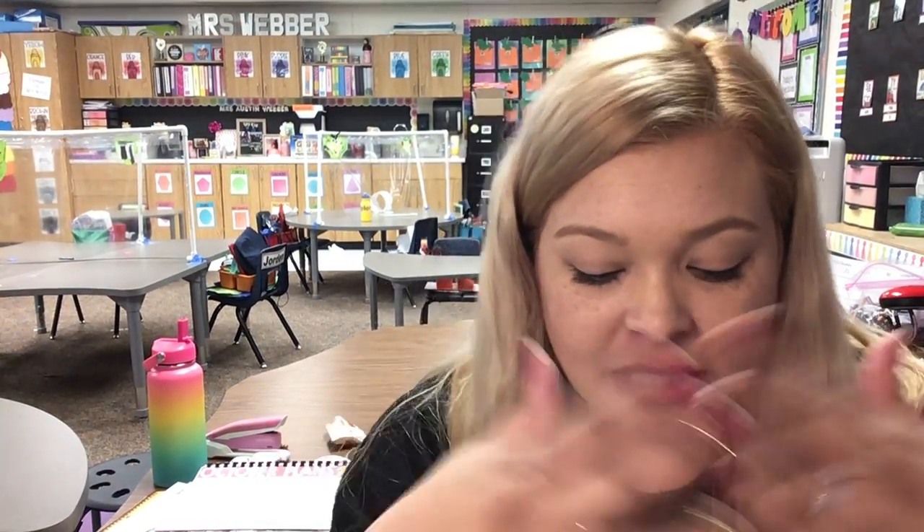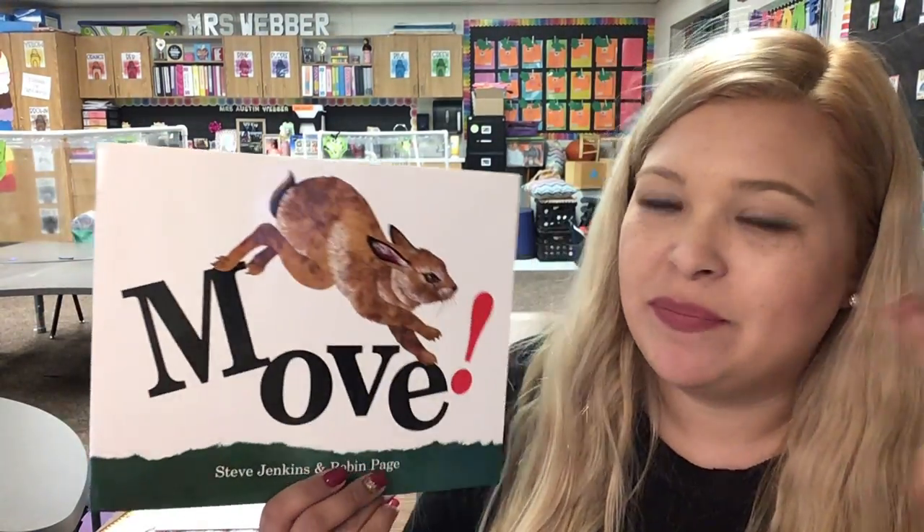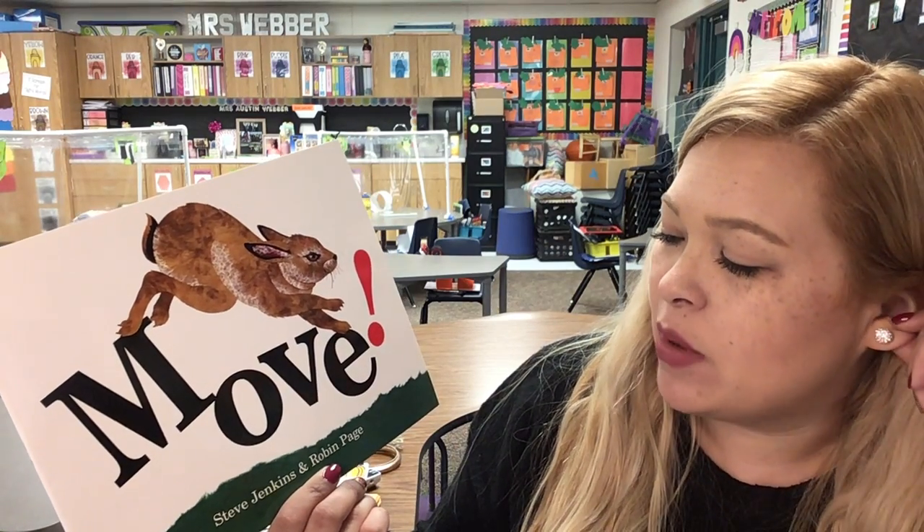Very good. Okay, so like I mentioned before, this week we're talking about ways to move. Yesterday's story, Jonathan and Mommy, talked about the different ways that they move when they go on their walk. So today we have a story that's same, same, but different — and it's called Move by Steve Jenkins and Robin Page.